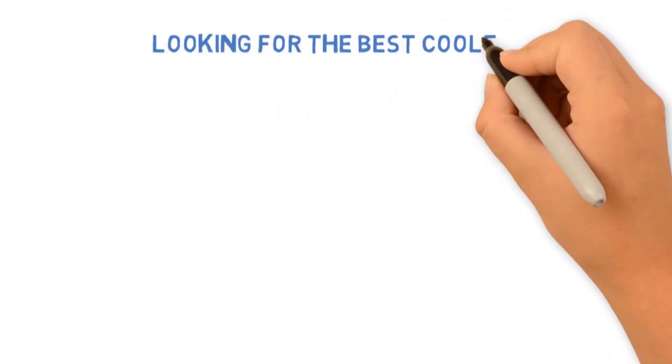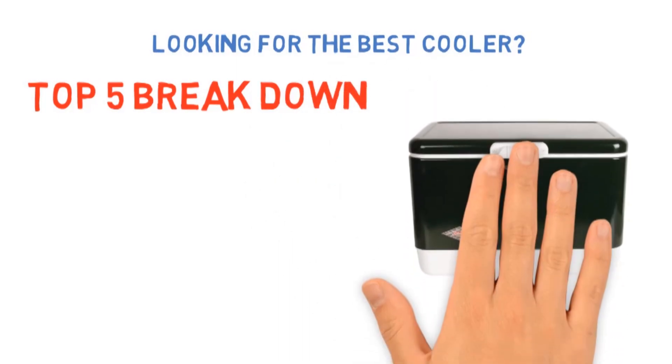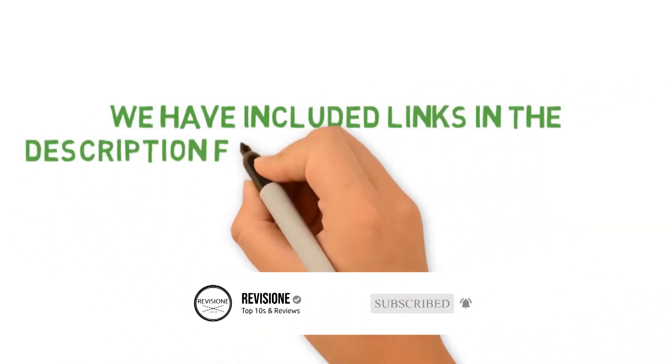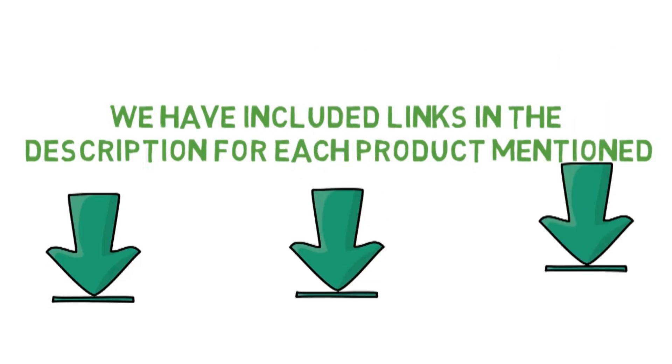Are you looking for the best cooler? In this video we'll break down the top coolers available whilst comparing them for price versus performance. Before we get started, we have included links in the description for each product mentioned, so make sure you check those out to see which one is in your budget range.